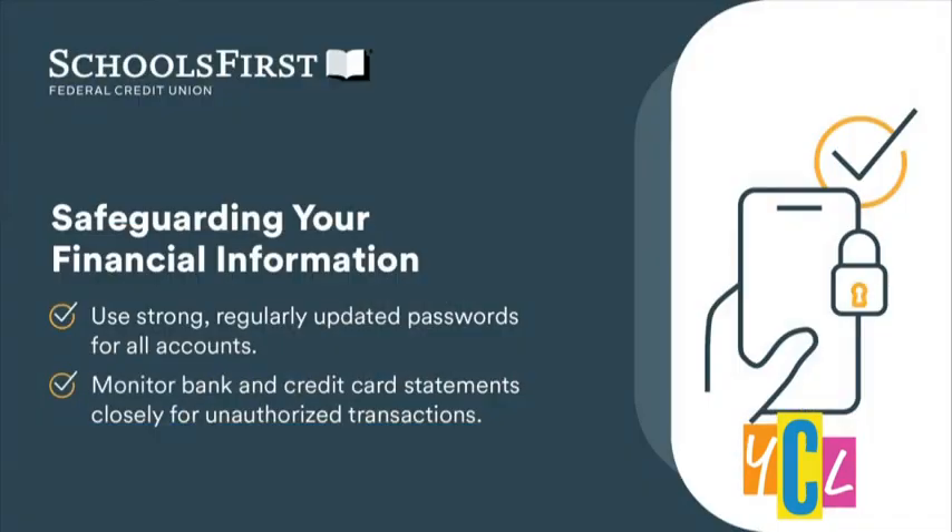Any last-minute advice to keep transactions safe? We are relying more on electronic means and technology, so we want to make sure we're using strong passwords — 'password' is no longer a strong password — and regularly changing them. Also, be aware of what's going on with your accounts: check your mobile app, credit card statements, and bank statements regularly so you can spot any unauthorized activity. Be careful how easily you share your card information. And be mindful when making payments on public Wi-Fi hotspots, as those networks are not secure and hackers are out there trying to gather that information. For more information, visit schoolsfirstfcu.org.